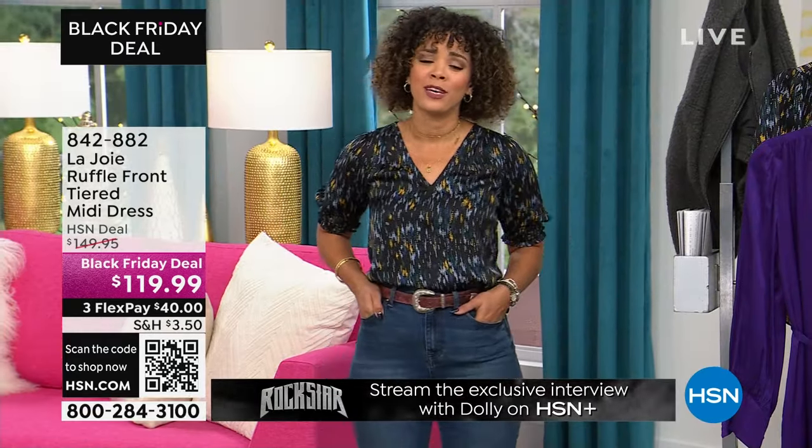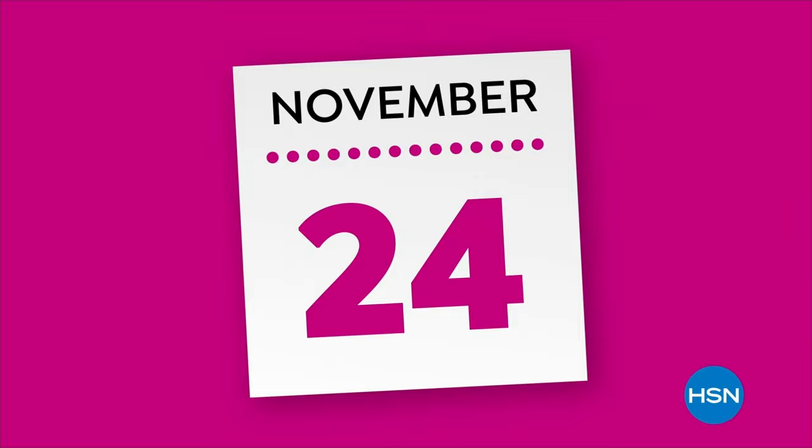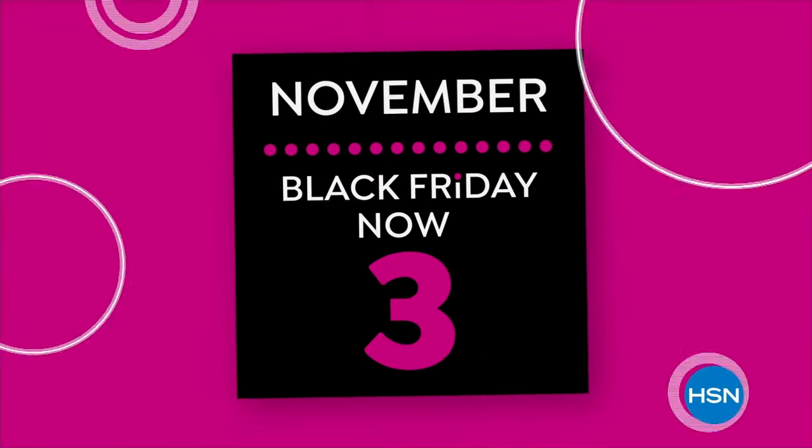Don't go anywhere. I'm telling you, these bootcut jeans are at a phenomenal sale price — so comfortable — right after the break.